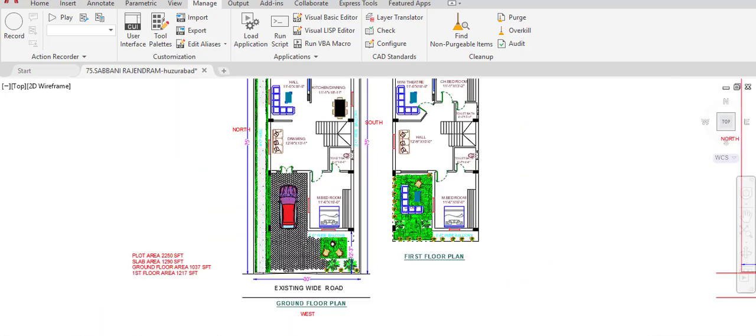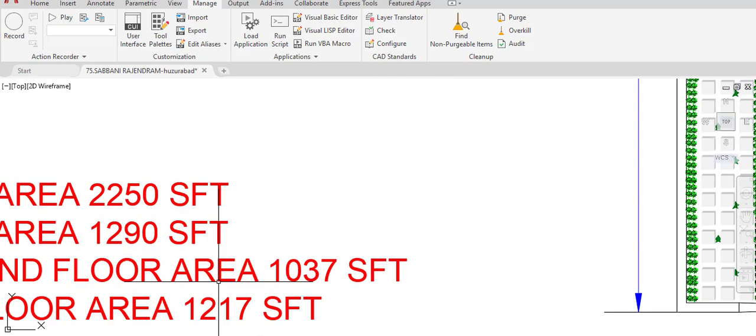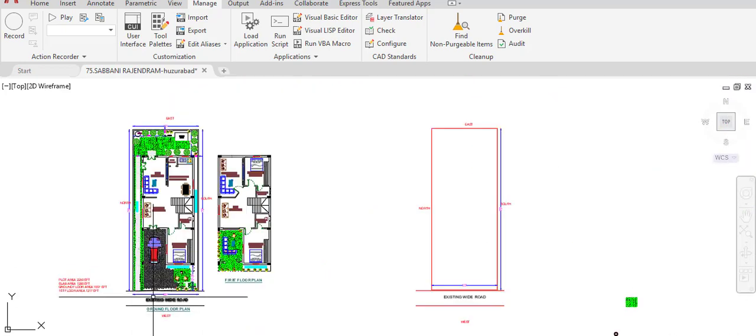The plot area is 2,250 square feet and the slab area is 290 square feet. The ground floor area is 1,037 square feet and the first floor area is 217 square feet. Thank you for watching this duplex house plan. If you have any doubts, please contact me through my email which I will provide in the description.